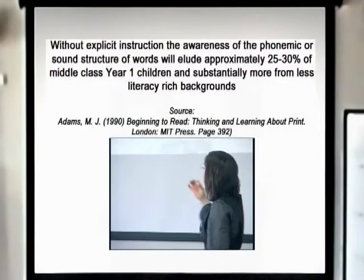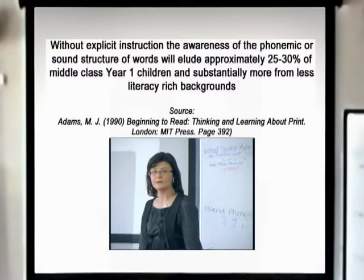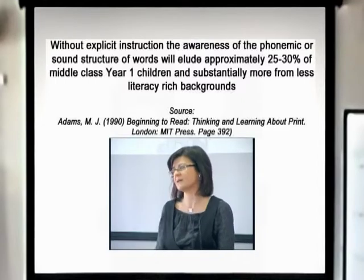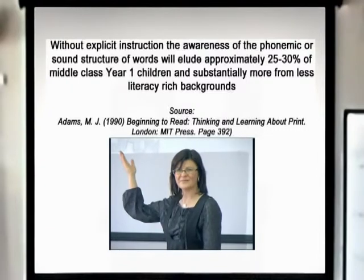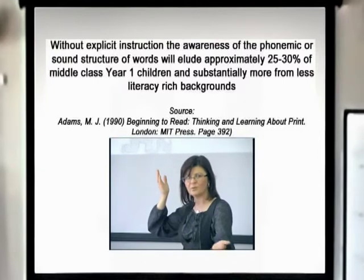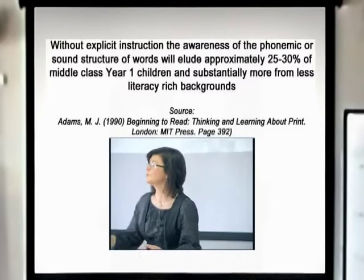What does the research say? Without explicit instruction, the awareness of the phonemic structure of words will elude approximately 25 to 30% of middle class children in year one — which is phenomenal, a really large number of middle class kids. And if you're in a lower socioeconomic area, your numbers are going to be even higher. And if children are coming in with some sort of language delay, your numbers are going to be even higher. So we need to really, ideally in kindergarten, pre-primary, pre-year one, work this skill. But if you're in year one and these skills haven't been ready, you need to, in term one, do a real readiness term.